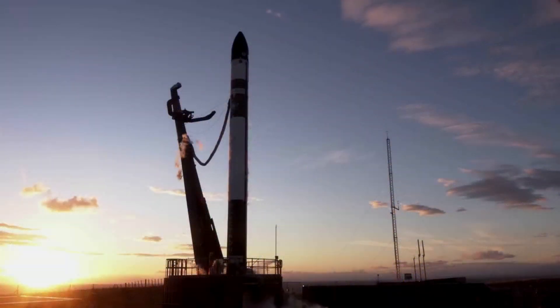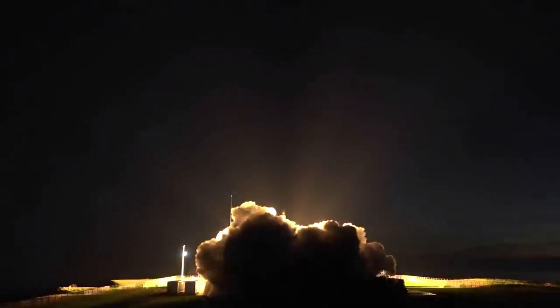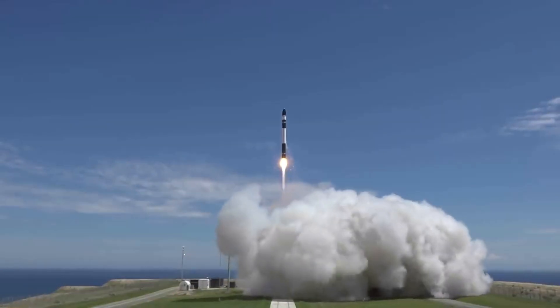Hello everyone, today we are taking a look at Electron. Throughout the space industry, you can see a few common themes between different agencies, companies, and the general industry itself.